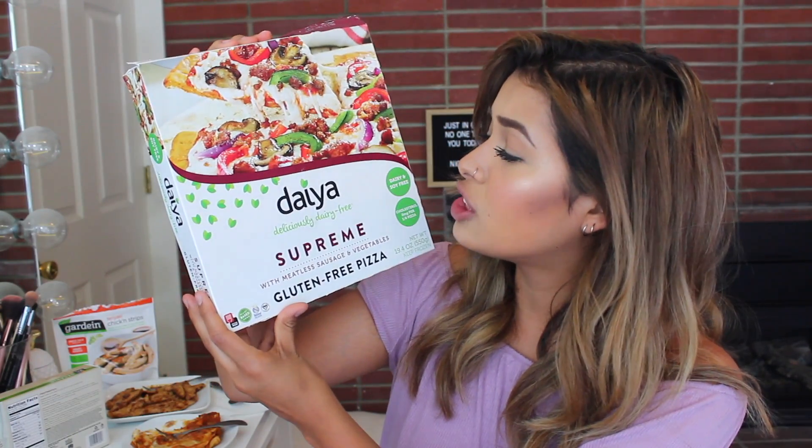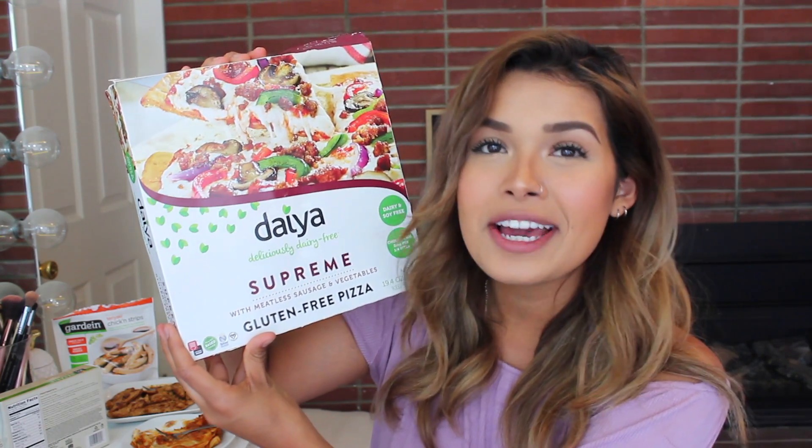Next I'm trying the Daiya Deliciously Dairy-Free Supreme with Meatless Sausage and Vegetables Gluten-Free Pizza. Their cheeses aren't the best on the market, and I feel like when someone goes vegan and tries vegan cheeses, they always go toward this brand because it's the leading one — but there are definitely a lot of great vegan cheeses out there. This only cooked in the oven for 10 minutes. When I was a kid, my favorite pizza was combination pizza and Hawaiian pizza. The crust is like a cracker — you know those pizza kits you'd get as a kid? I had to cut this myself and it was not easy.